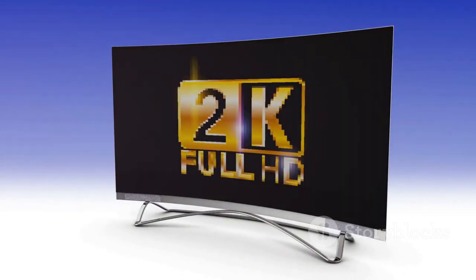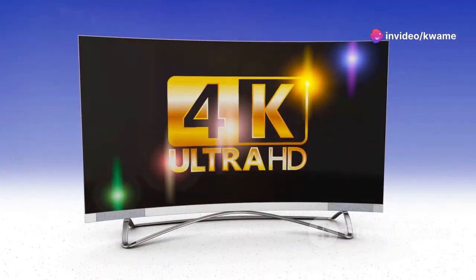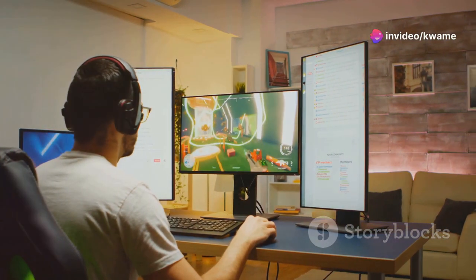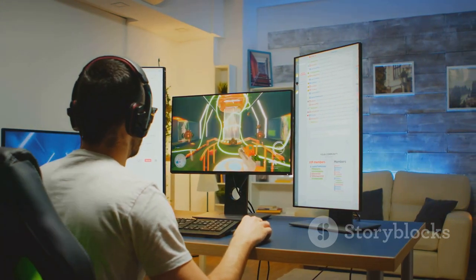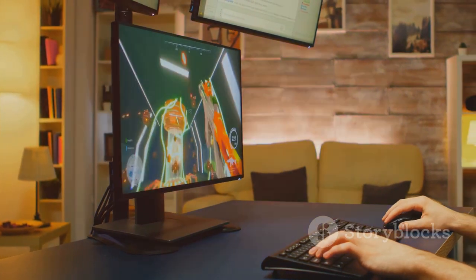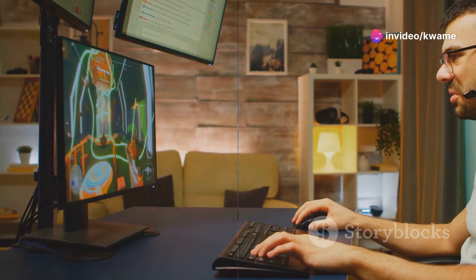Experience the pinnacle of visual fidelity with the AW3225QF's Quantum Dot technology. This technology delivers a wider color gamut and more vibrant colors, making games look more realistic and immersive. With its impressive specs and immersive features, the Alienware AW3225QF is a top contender for the ultimate gaming monitor.